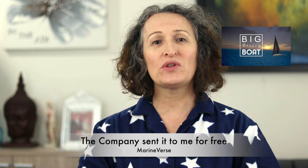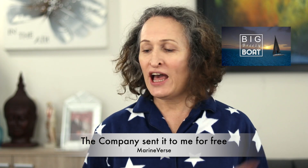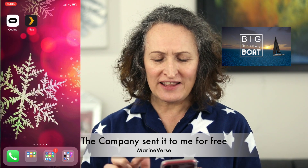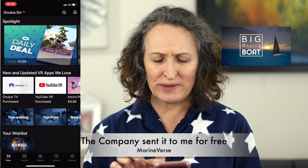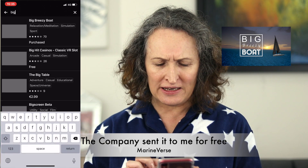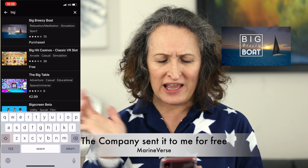So today I would like to share with you a new app that I just found out, which is called Big Breezy Boat. All you have to do is navigate to your Oculus application and then on the search button you can just type in Big Breezy and there it is already.